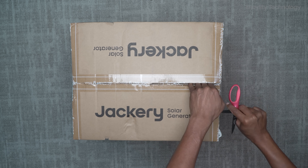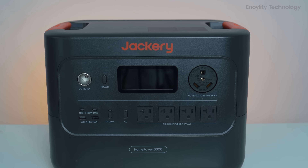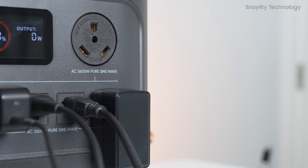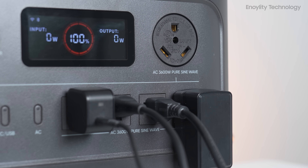When you first open the box, here's what you get: one Jackery HomePower 3000 unit, one AC charging cable, and one user manual. Everything is neatly packed, and right away you can tell Jackery's emphasis is on portability and simplicity.